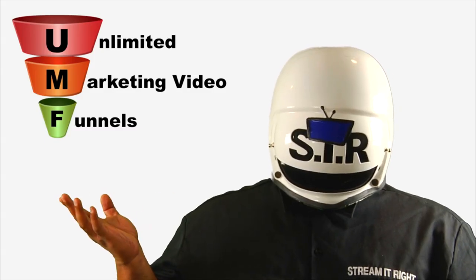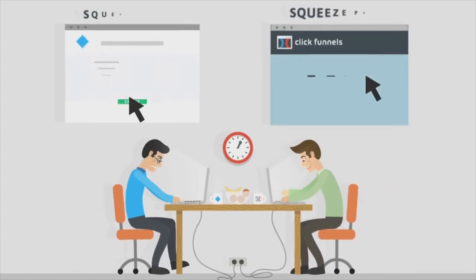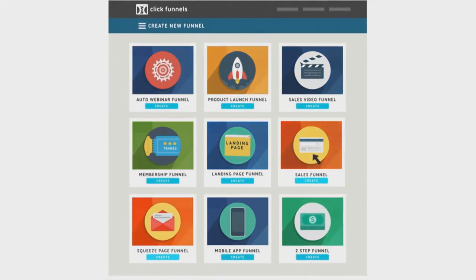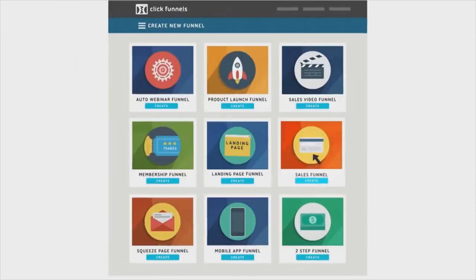Funnels make customers do what you want them to, and they're quicker and more efficient than websites and any other tools you're working with. There are tons of different types of funnels — opt-in funnels, webinar funnels, product launch funnels, and much more.